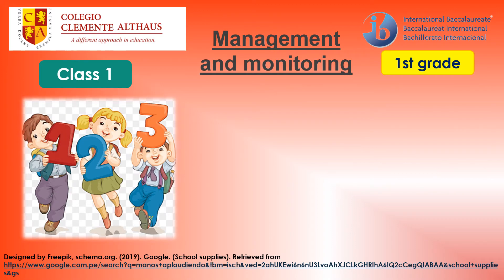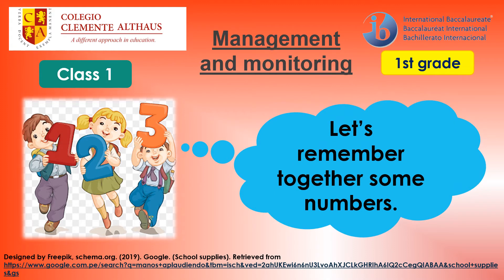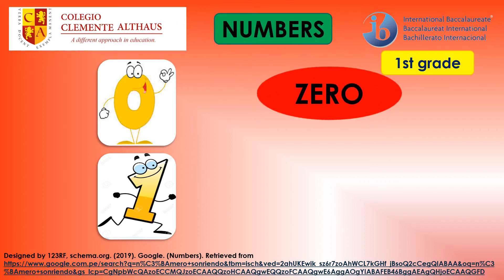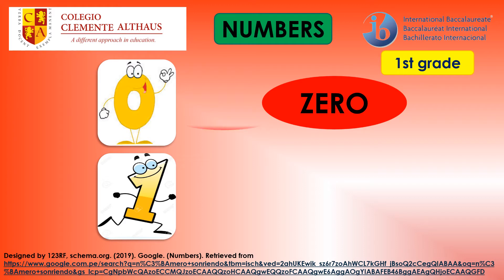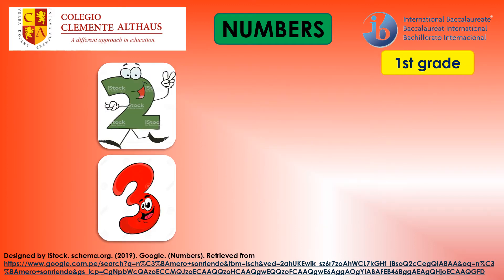After the video related to numbers, let's remember together some numbers. Please repeat after me. Zero. One. Two.